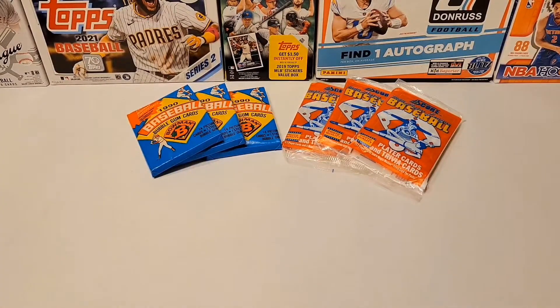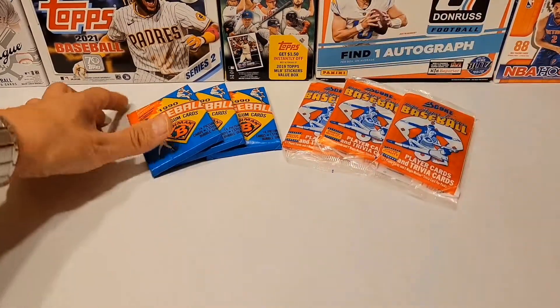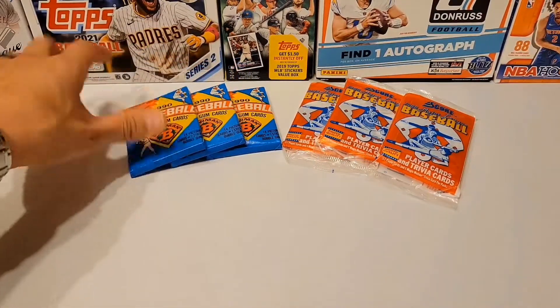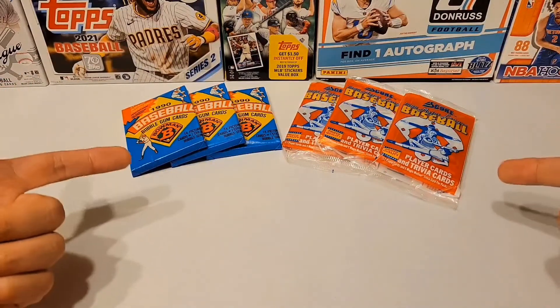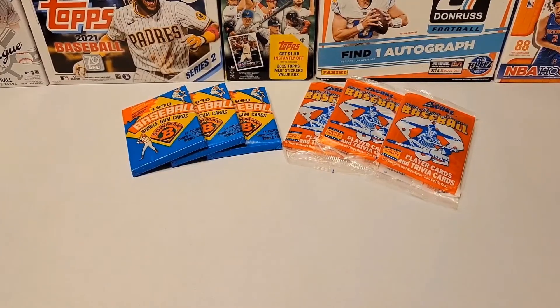Today, what I got is three 1988 Score Baseball packs and three 1990 Bowman Baseball packs. We're going to see which one is the better of the two — three packs each.